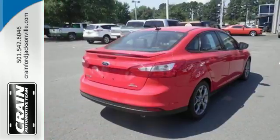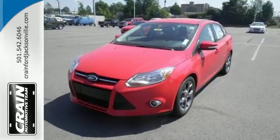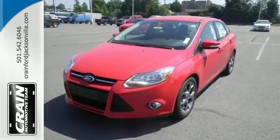With economy of operation and an efficient use of space, you'll want to spend your entire day behind the wheel of this Focus. Come take a look. Visit us anytime at craneteam.com.